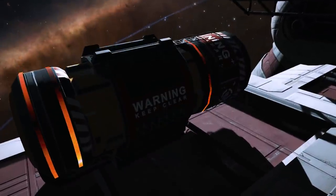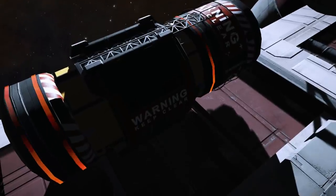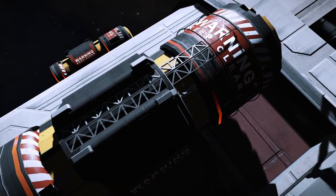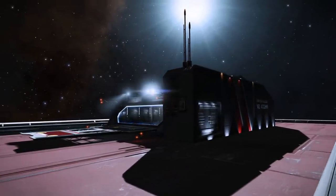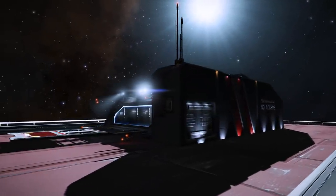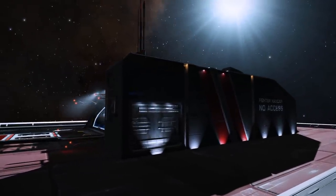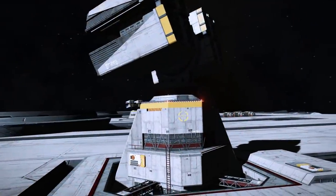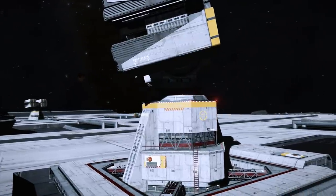VR on the PC in Elite Dangerous, whilst definitely not the biggest platform used by players, is a huge deal to those that do use it, and Elite is without a doubt one of the reasons an awful lot of people own a VR headset. Likewise, Elite has been one of the killer must-have applications for people that already own headsets. The omission of VR and then the lack of clarification on its future support was a significant body blow and caused more than a few rage quits in the community, as well as some serious gnashing of teeth.